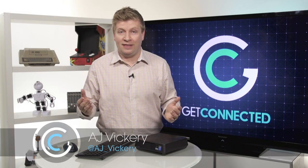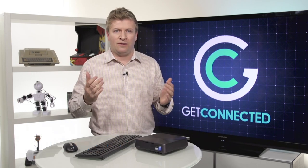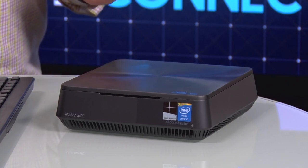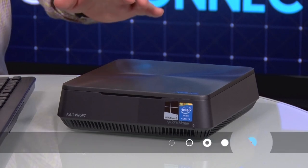When we talk about buying new computers, a lot of people think immediately about laptops, and it makes sense. Most of the computers sold these days are actually laptop computers. However, there's this growing market of smaller PCs, and I've got one here today from ASUS. It's called their Vivo PC, and to be honest with you, the first time my wife saw it, she thought it was a food scale.